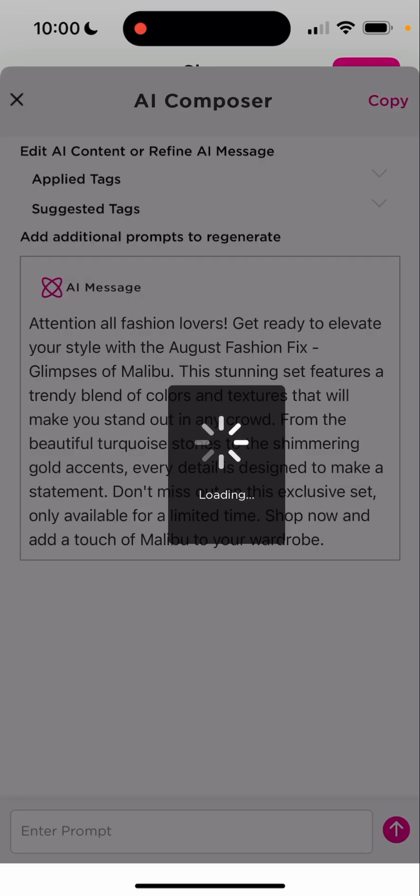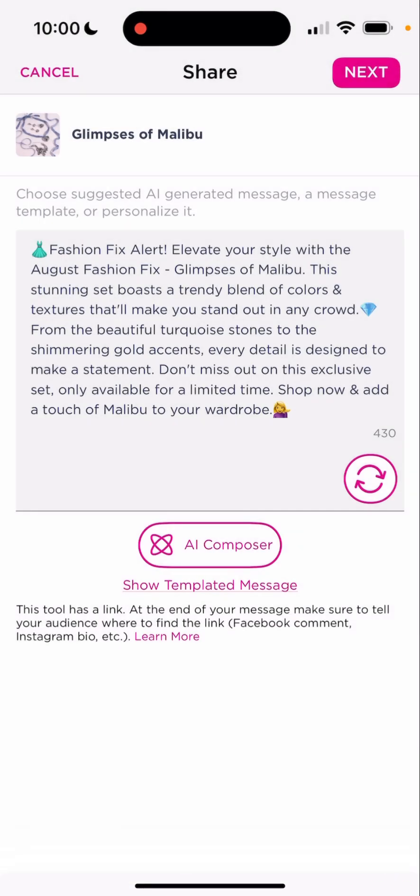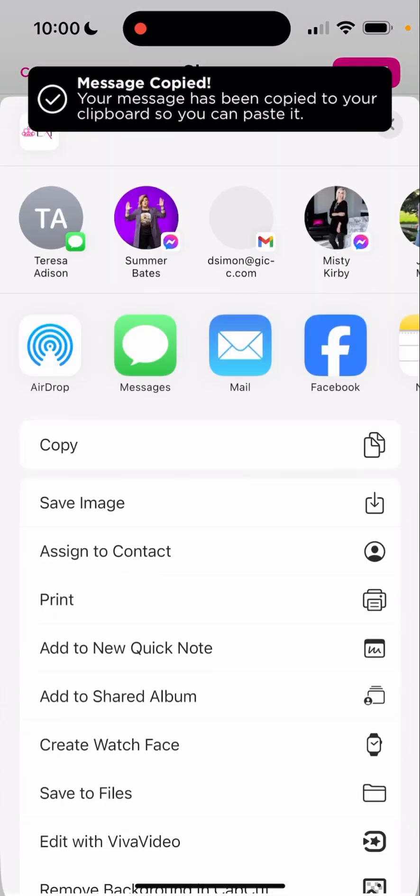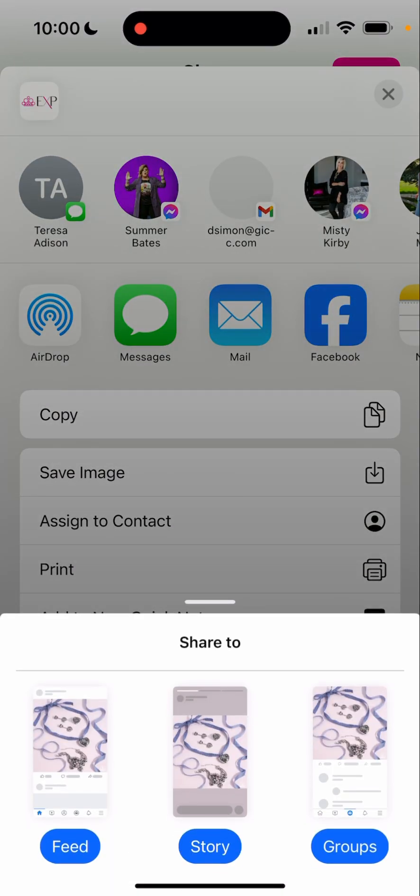So we're going to click next. Now it's going to put it in there — emojis and everything. So we're going to click on copy and we're going to click on next. We're going to go to Facebook. You can also post some stories, but we're going to go back to our VIP group.